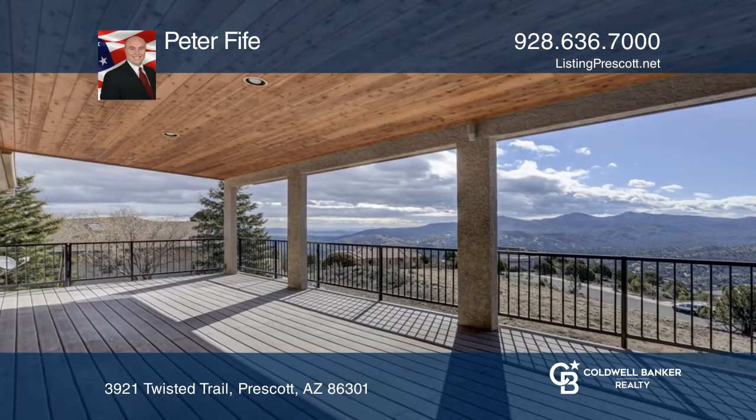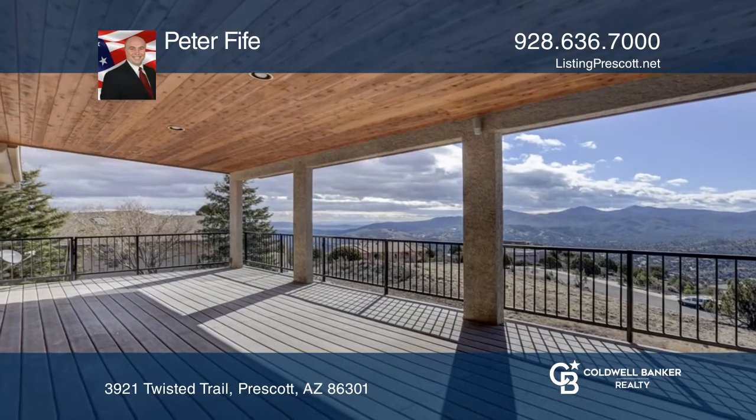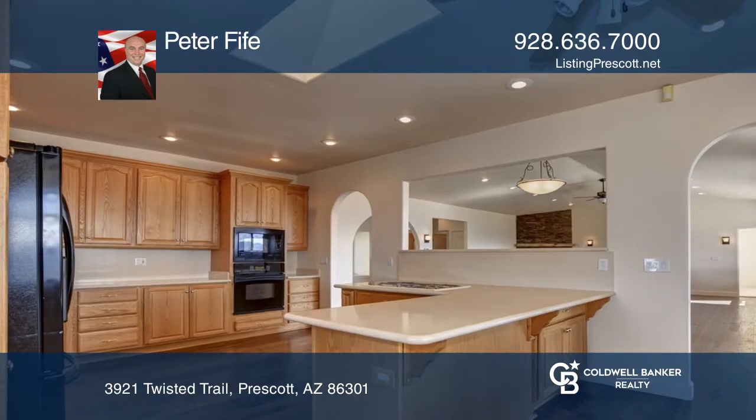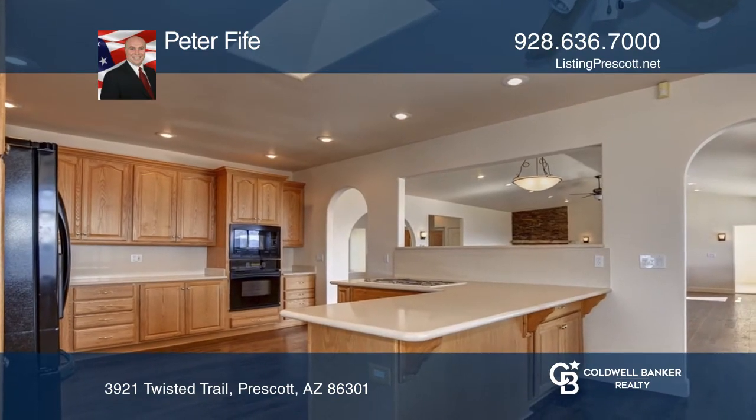Enjoy the open floor plan with a gas fireplace in the great room and stunning views throughout. The remodeled kitchen features silestone and quartz countertops with the sunroom just off the kitchen for your enjoyment.